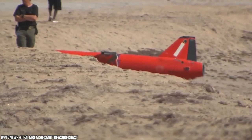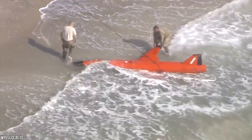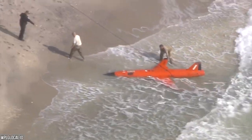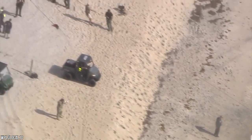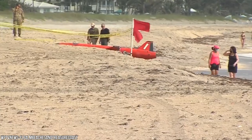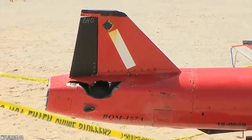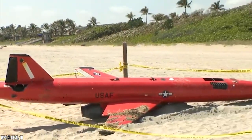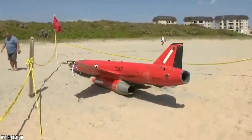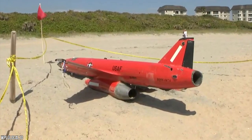It was quickly recovered by the Air Force and never posed a threat to the public, aside from some swimmers potentially swimming into it. Lieutenant Savannah Bray, spokeswoman for the U.S. Air Force's 53rd Wing, told CNN that the drone is a subscale target drone explicitly used for training exercises and utilized across the entirety of the military. The drones are used to test weapon systems and train fighter pilots during live-fire exercises, allowing them to simulate real-time dogfighting.